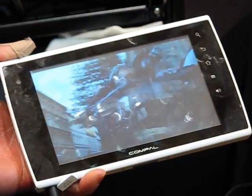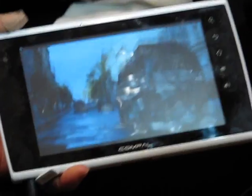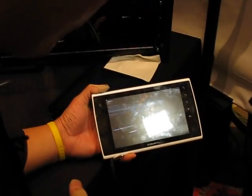I just want to show off this new Compow unit powered by the NVIDIA processor. It features 1080p video, Android 2.0 operating system, and full Flash 10.1 acceleration. Right now we're playing a movie trailer.